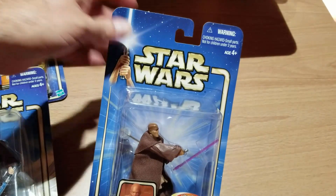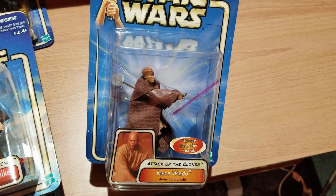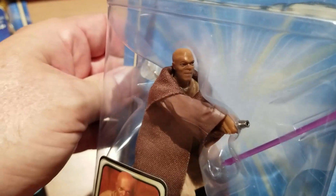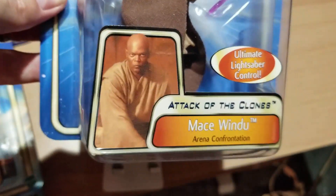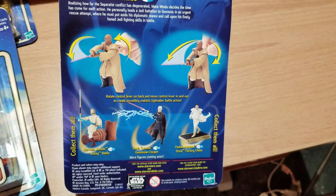And then there's another Samuel L. Jackson — this time the purple lightsaber is removable and he still has his cloak on. Look at how intense that face is. He's just angry. Something's got to happen. This is the Arena Confrontation variant. He's got a little dial on his back so you can use him to fight. The back shows you how to use it.